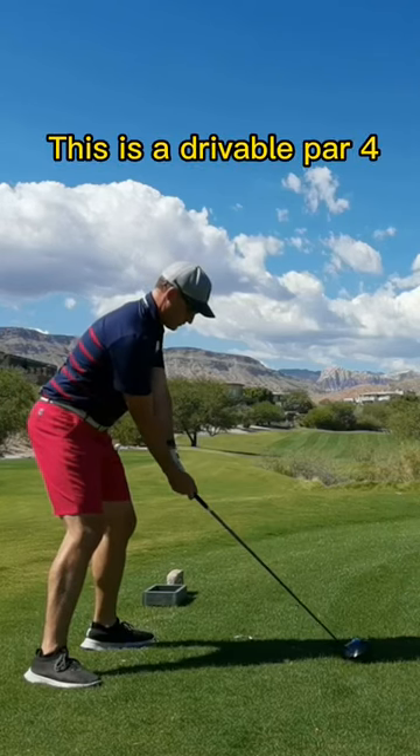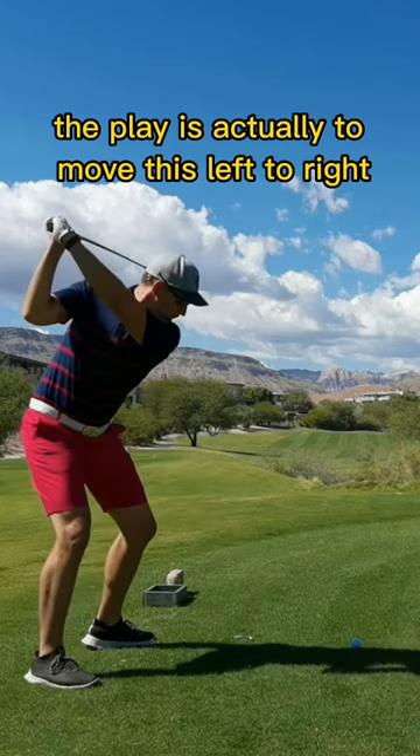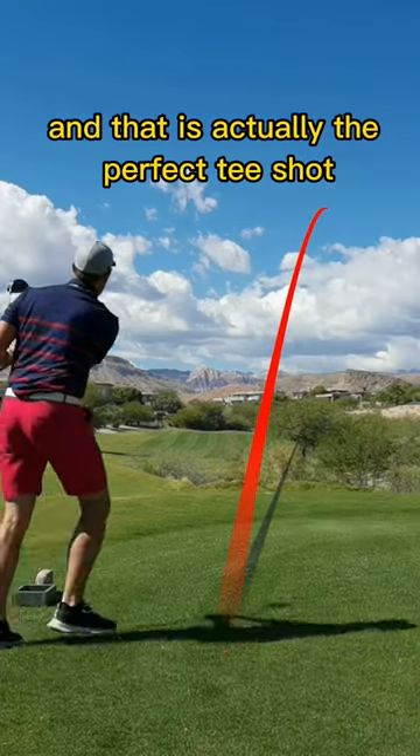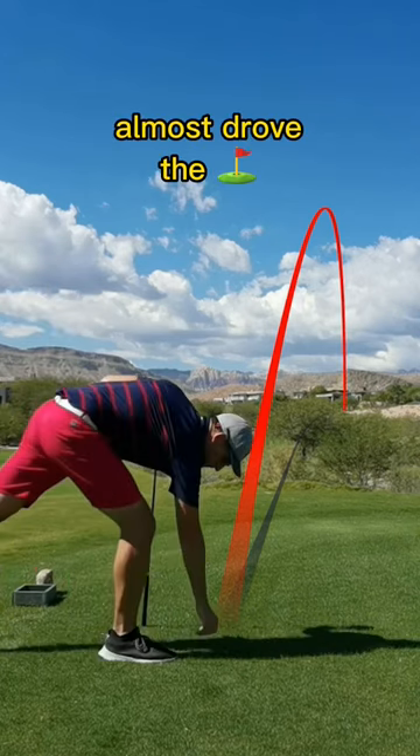This is a drivable par 4, just 317 yards. The play is actually to move this left to right, and that is actually the perfect tee shot. I knew I was going to be close to the green — almost drove this green.